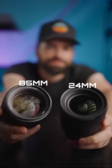And that, guys, is why it's so important to know your focal lengths. It'll make you a better storyteller.